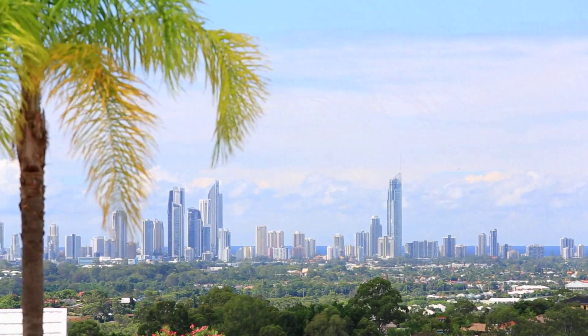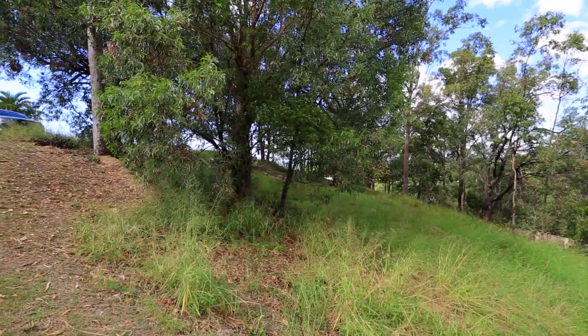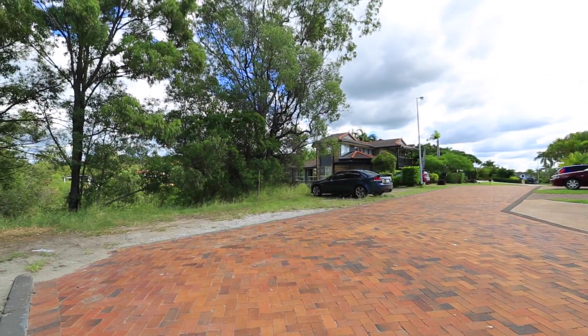Buy now and have the option to build later with this vacant block located at the top of Highland Park. This property boasts a sought after aspect with coastline views and is bigger than your average with 1,297 square metres to play with.